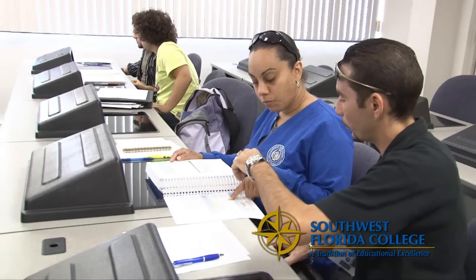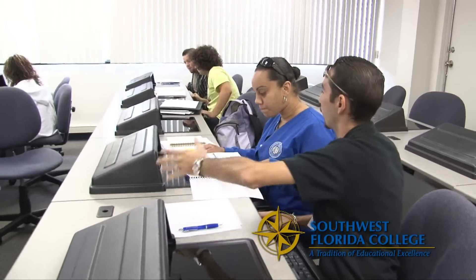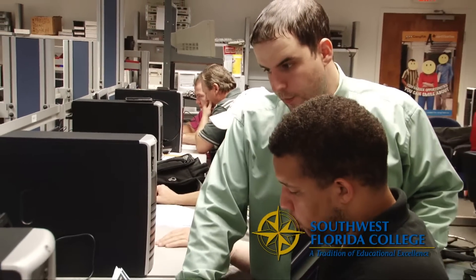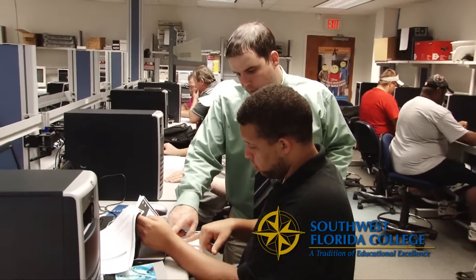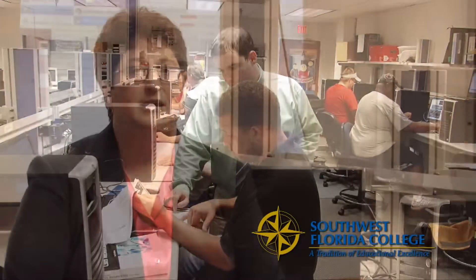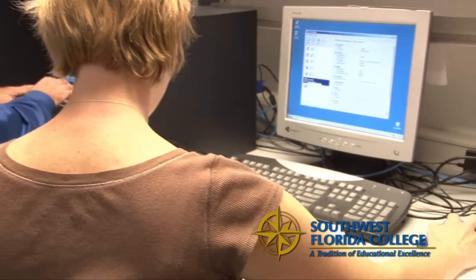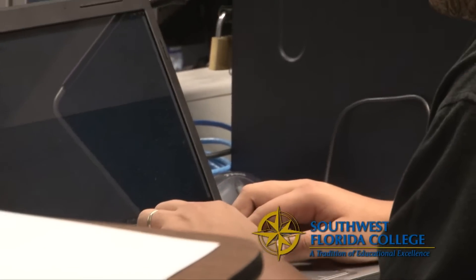Here in our Information Technology department, we have the latest and greatest technology. We offer students the opportunity to work on equipment being used today in local technology organizations and corporations. All of our students have access to servers, including a brand new virtual server in our laboratory, where we teach virtual labs and virtual server environments for the new network environment.